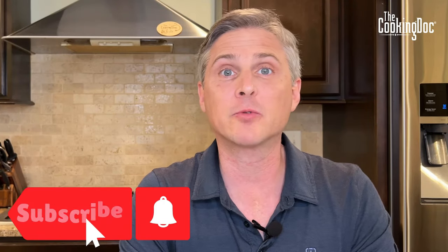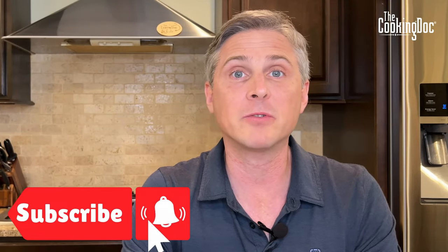Thanks so much for watching. Make sure you hit that subscribe button and click that bell so you never miss a new recipe or a new health tip. My name is Dr. Blake Schusterman. I'm a board certified nephrologist — a real doctor as well as an internet doctor — and I'm also the cooking doc.